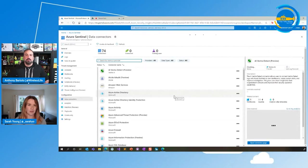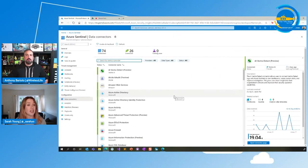Let's kick off with the first demo. I'm going to start talking about data connectors because a SIEM doesn't do anything until it has data in it.